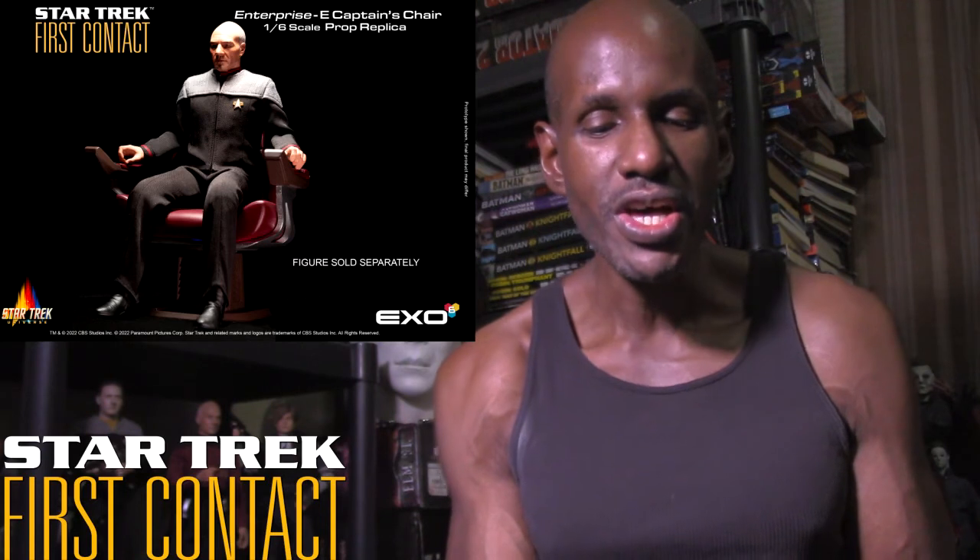So that's my take on the upcoming X06 Star Trek First Contact 1/6 scale Enterprise-E Captain's Chair. I'm definitely interested and excited about this one. Please leave a comment and subscribe!